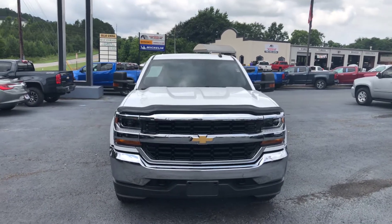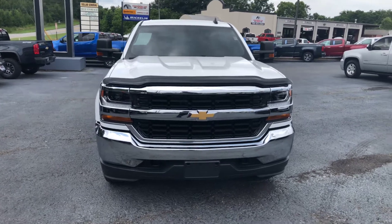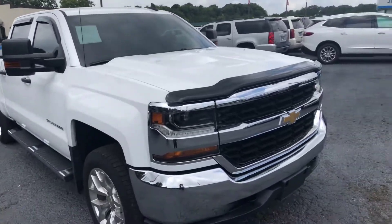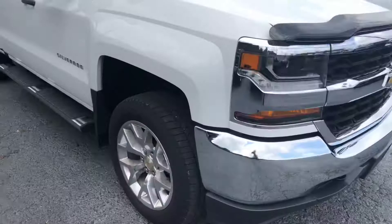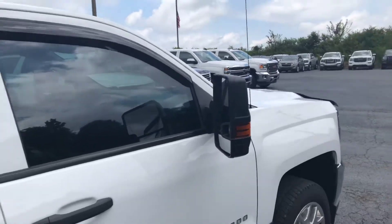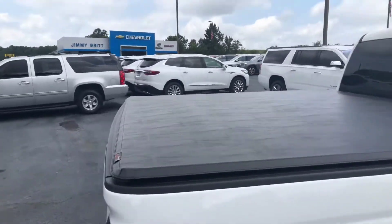Hey Tracy, this is Si Freeman here at Jimmy Britt Chevrolet. I'm just making you a quick walk-around video of the 2016 Chevy Silverado. It's a summit white exterior with a chrome grille, black recovery hooks below, stationary running boards, and wider trailering mirrors.